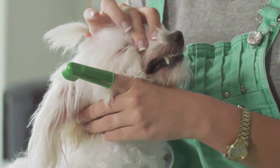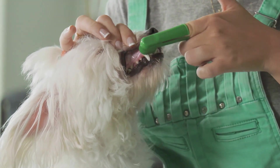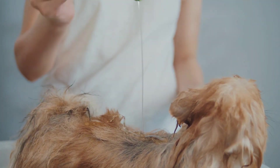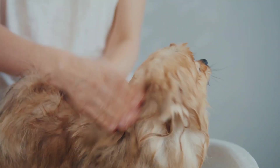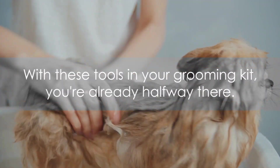Fourth on our list is doggy toothpaste and a toothbrush. Yes, dogs need dental care too — regular brushing can prevent bad breath and oral diseases. Finally, we have dog shampoo. Not all shampoos are created equal, so look for one specifically designed for dogs; it should be gentle on their skin and coat. With these tools in your grooming kit, you're already halfway there.